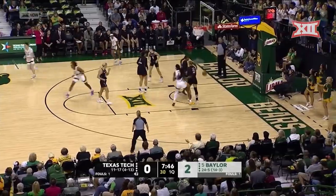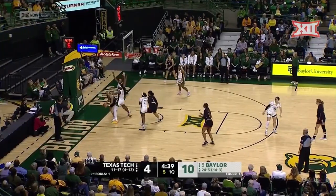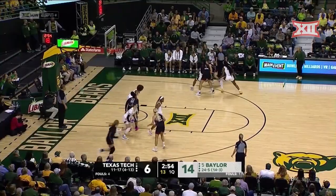Hard to the basket is Smith. Floater is good. What a great move by Nelissa Smith — used that crossover dribble. Five on the shot clock. Runs into some trouble underneath the basket, gets it to Thomas, who makes no mistake. Two-pointer, foot on the line.